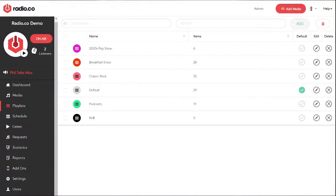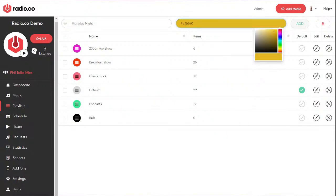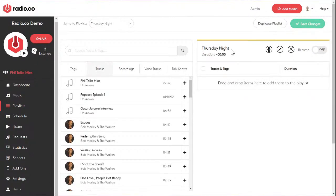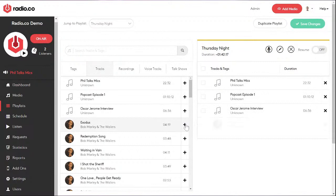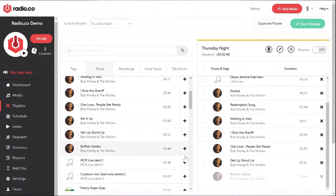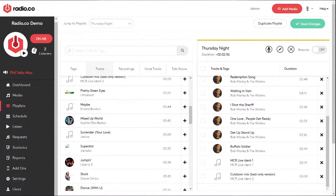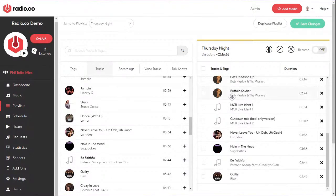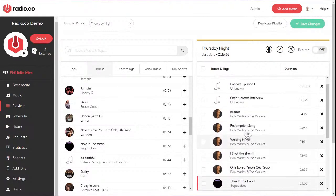To build a playlist, go to 'New Playlist' at the top. I'm going to call this one 'Thursday Night,' give it a burnt orange color, click 'Add,' and it takes me to the playlist builder. You can see the name of the playlist and its current length. To add a track, just click the plus button next to every track. I can work my way down the list and every time I click plus, it jumps straight into my playlist. I can also type in track names or tag names to find tracks. Once they're added, you can move them around to get everything in the right running order.